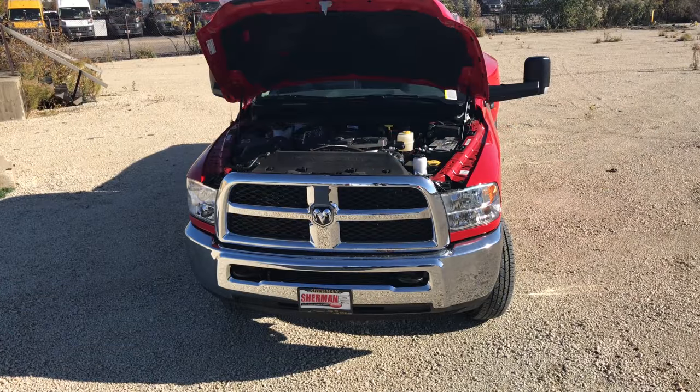The 6.7-liter Cummins diesel engine — the only engine in its class that commands so much respect that everyone knows about it. This baby cranks out 370 horsepower at 2,800 RPM with an astounding 800 pound-foot of torque at 1,600 RPM, destroying all of the torque charts.